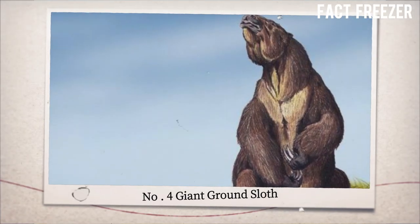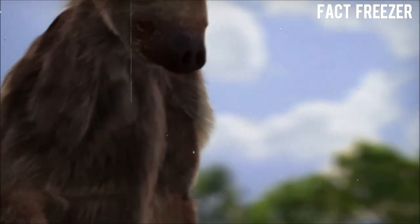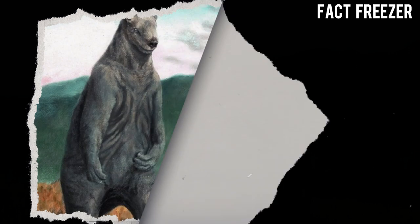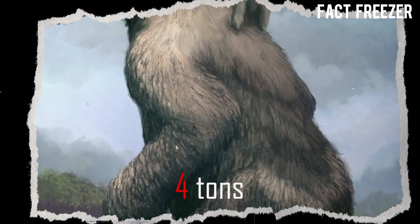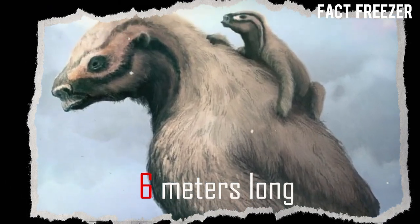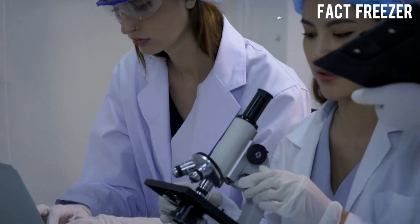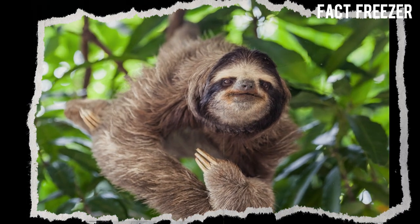Number 4: Giant ground sloth. Giant ground sloths were enormous herbivores that lived from 35 million to 11,000 years ago, mainly in South America but also in North America. They had long claws that they used for digging and defense. They could weigh up to 4 tons and measure up to 6 meters long. Scientists want to bring them back by using DNA from their closest living relatives, the tree sloths, and cloning or gene-editing techniques.